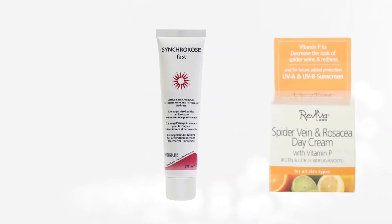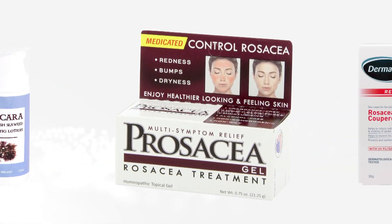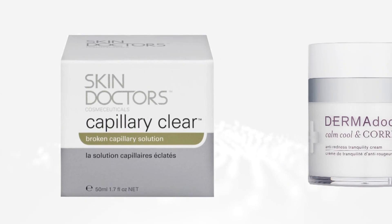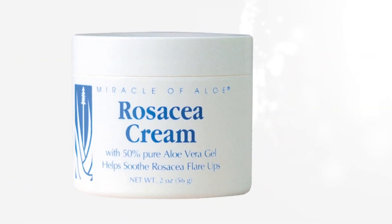The traditional way of treating rosacea by the average physician or dermatologist is to use creams on the face — usually steroids — that simply suppress inflammation. They will suppress the symptoms but not deal with the underlying condition of the skin.